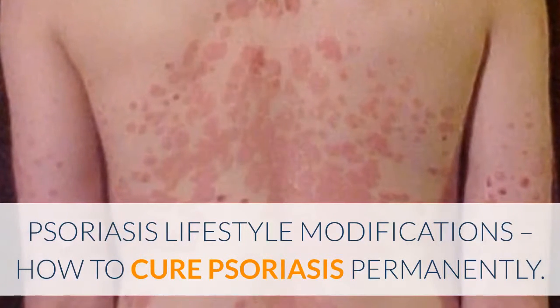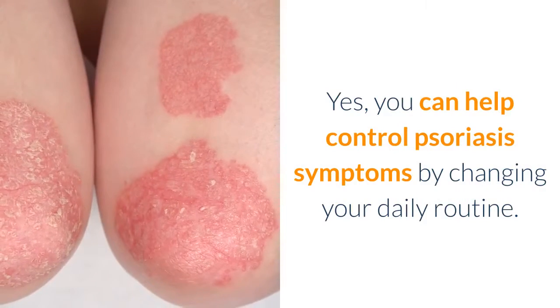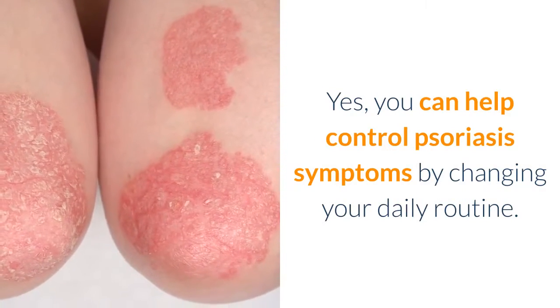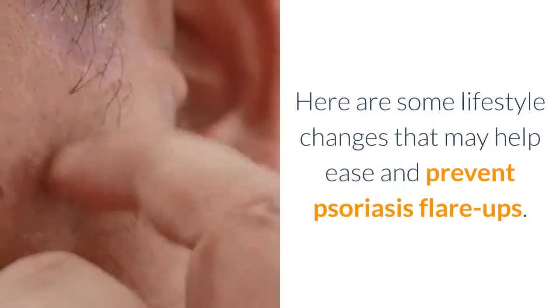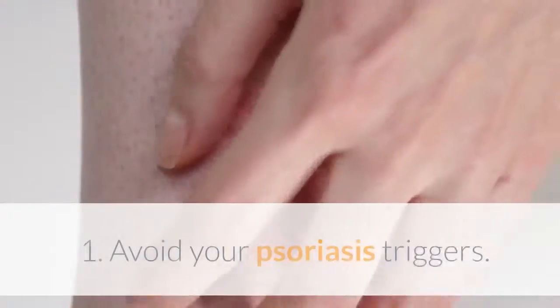Psoriasis Lifestyle Modifications – How to Cure Psoriasis Permanently. You can help control psoriasis symptoms by changing your daily routine. Here are some lifestyle changes that may help ease and prevent psoriasis flare-ups.